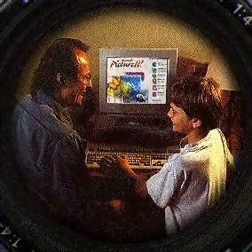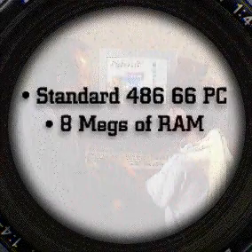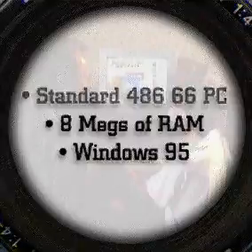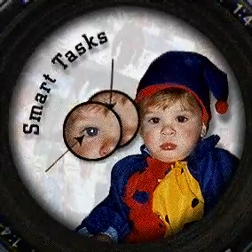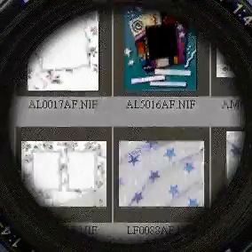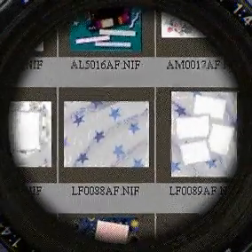To use Picture It, all that's required is a standard 486-66 PC with 8 megs of RAM running Windows 95. Picture It makes it easy to get your pictures into the computer and gives you smart tasks to correct the most common photo problems automatically. Plus exclusive Kodak ImageMagick custom creations so you can get started right away.